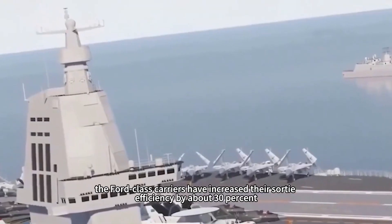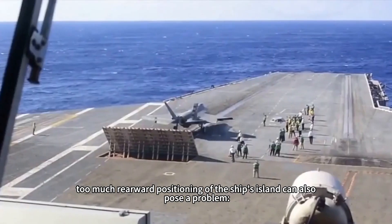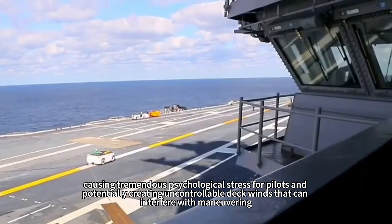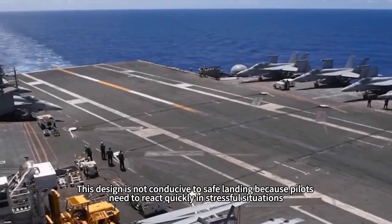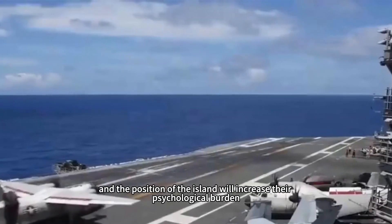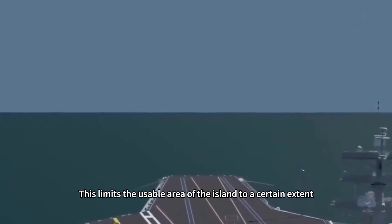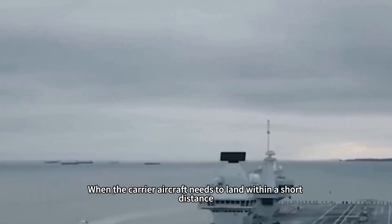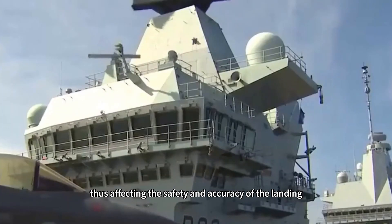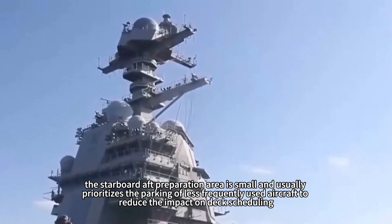Compared to the Nimitz-class, the Ford-class has increased sortie efficiency by about 30%, allowing more sorties per day. However, positioning the island too far aft also poses problems. In the rearmost position, the island becomes a major obstacle in the carrier's landing path, causing psychological stress for pilots and potentially creating uncontrollable deck winds that interfere with maneuvering. As the island is positioned farther back, turbulence affecting landing aircraft increases, requiring the island to be trimmed to minimize turbulence effects, limiting the island's usable area. The starboard aft preparation area is also small and typically used for less frequently accessed aircraft.